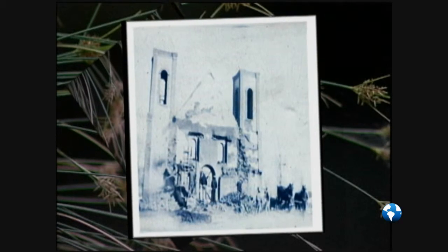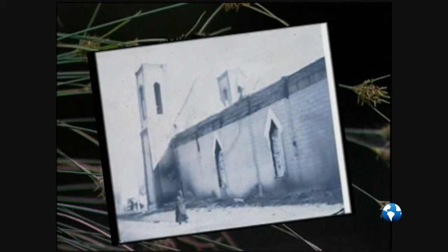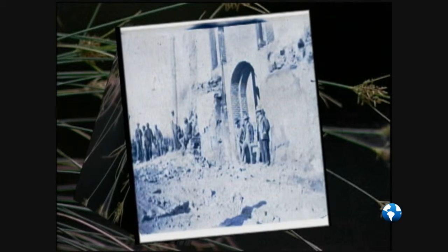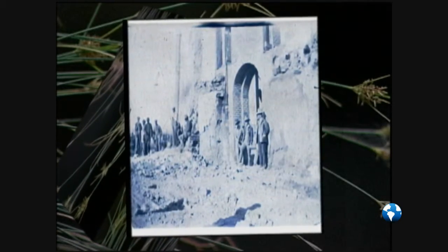When it burned down, the interior was totally gutted and destroyed, but the facade where the bell towers are — that front part remained, and some of the walls remained. So the people began to rebuild, and they incorporated the existing walls, what they could save, into the new church.